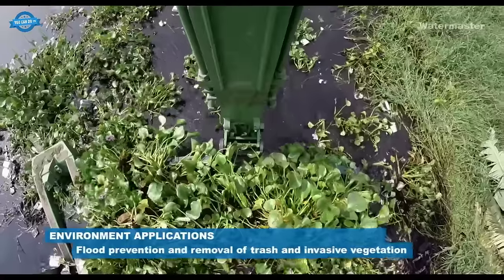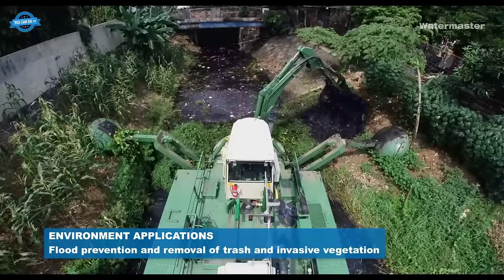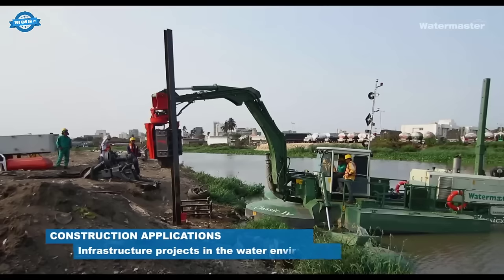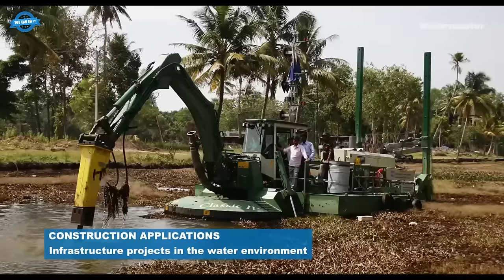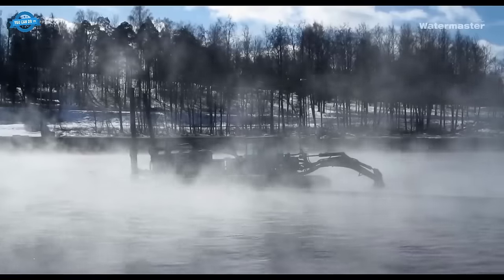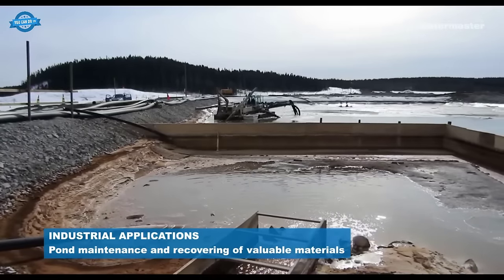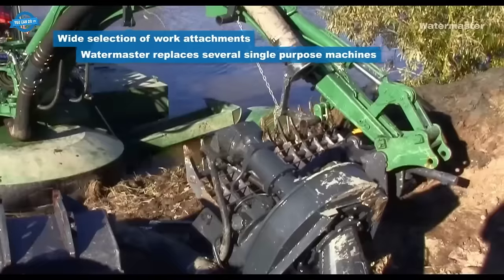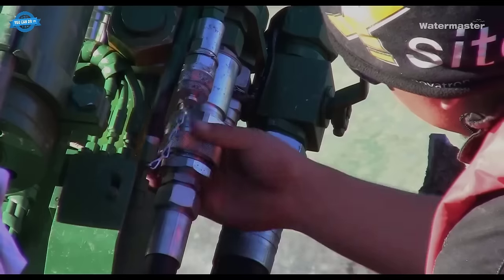The environmental applications of the Watermaster dredger are noteworthy — it can contribute to flood prevention by removing excess sediment and debris, and is highly effective in the removal of trash and invasive vegetation, restoring and maintaining the natural balance of aquatic ecosystems. In construction applications, it assists in building and maintaining marinas, piers, flood walls, and other water-related structures. Industrial applications include pond maintenance and recovery of valuable materials such as sand or gravel from underwater deposits.